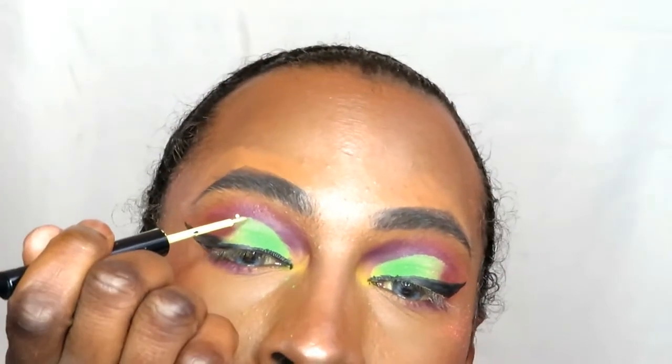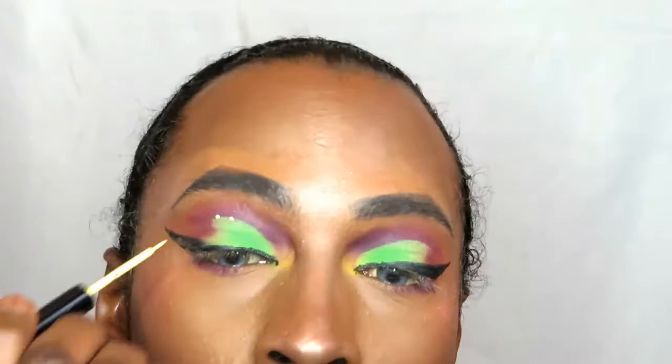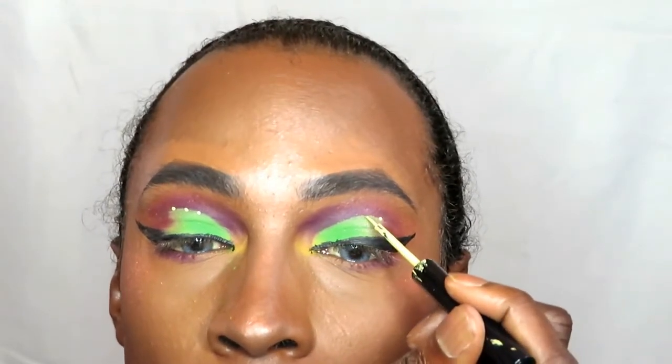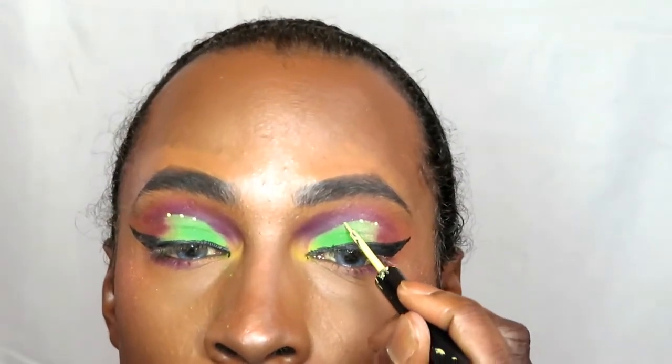Using a yellow and a purple eyeliner from NYX, I'm just going to place spots over my crease. You don't really see it when my eyes are open, but when they're closed you do see it, which is the intention.